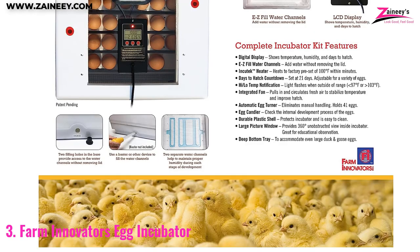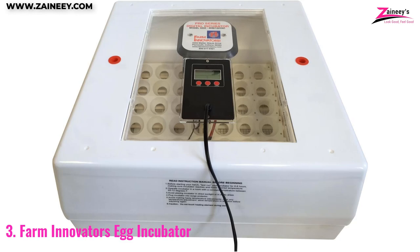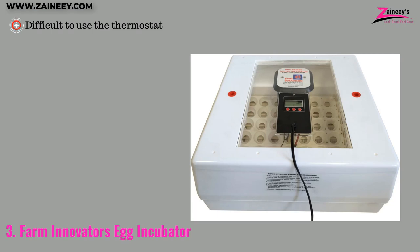The 40 Watt Pro Incubator and Incutec Heater are fast and accurate, heating up to 100 degrees within minutes. The pros are: it has a large capacity, it features a sturdy design, and it gives excellent airflow. However, the cons are: it is difficult to use the thermostat.